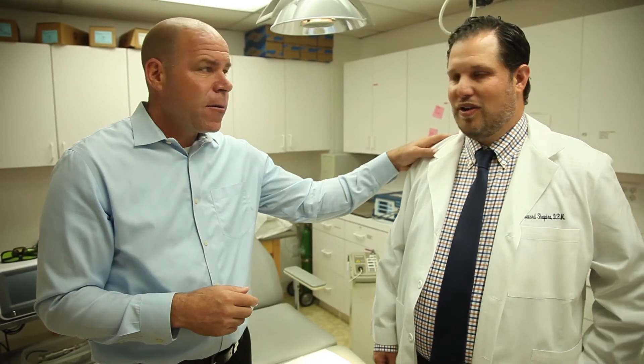Dr. Shapiro, I want to thank you very much. We look forward to spreading the word. If you're suffering from some nagging foot and pain issues, you need to come in, speak with an industry expert — just pick up the phone and give them a call. Thanks, Dr. Shapiro. Thank you.